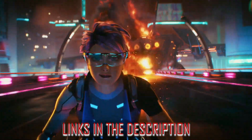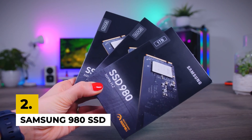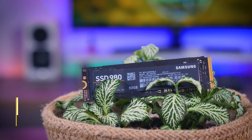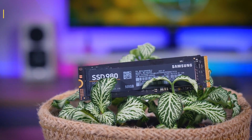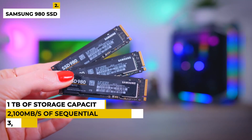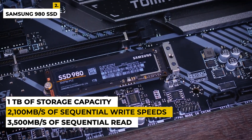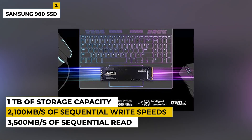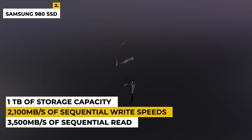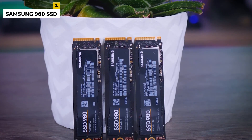Second is the Samsung 980 SSD. This SSD is the perfect storage solution for all your heavy-duty computing needs. Featuring Samsung's revolutionary 3D VLAN technology and cutting-edge NVMe interface, this drive offers up to 3,500MB per second of sequential read and up to 2,100MB per second of sequential write speeds. With up to 1TB of storage capacity, you can store important files, photos, and videos with ease. The Samsung 980 SSD also comes with AES 256-bit hardware-based encryption for secure data protection.